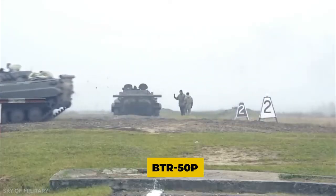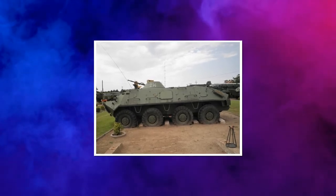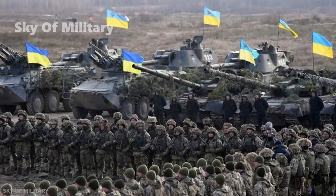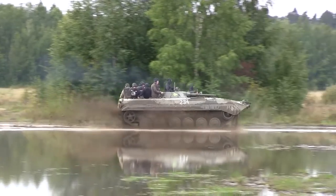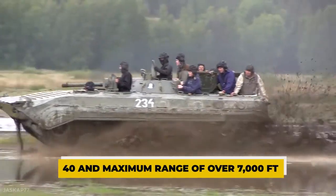The BMP replaced the BTR-50P and complements the BTR-60PB in first-line motorized rifle units. A combination of effective anti-tank firepower, high mobility, and adequate protection made the BMP a formidable addition to the inventory of Soviet motorized rifle units. Designed to suit the demands of high-speed offensive in a nuclear war, it carries a 73-millimeter 2A20 gun with a maximum of 40 rounds and a maximum range of over 7,000 feet.